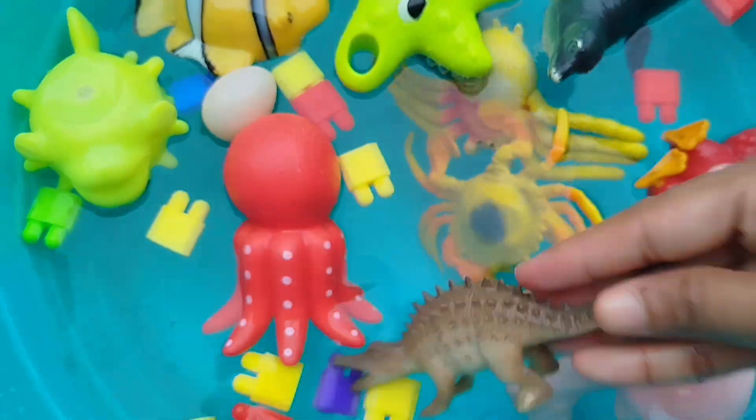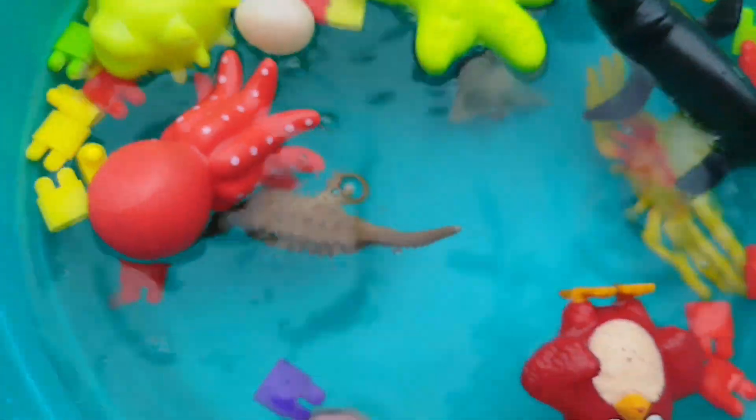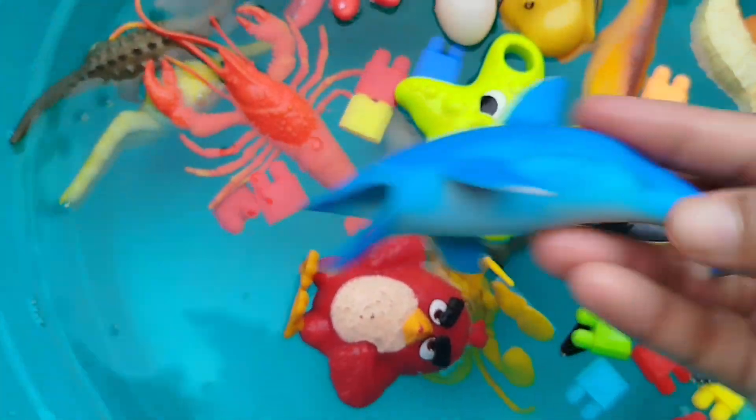The next sea animal is an alligator. This is an alligator. A loop star. A dolphin. This is a dolphin.